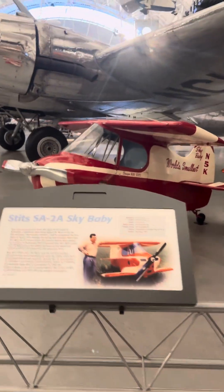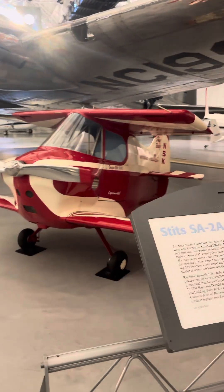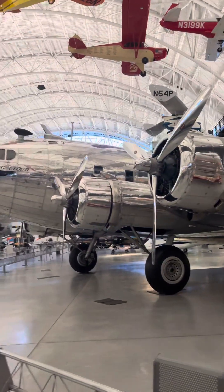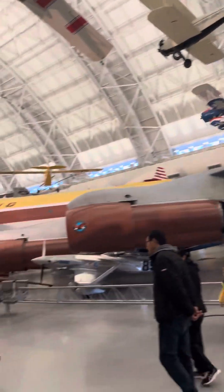The world's smallest plane — if you're over six feet, you don't want to be in that. The Stratoliner, of course, is world famous from Boeing, as is this Boeing 707.